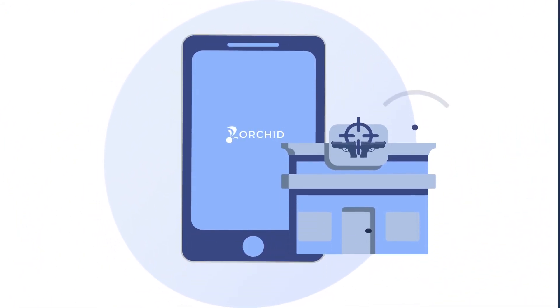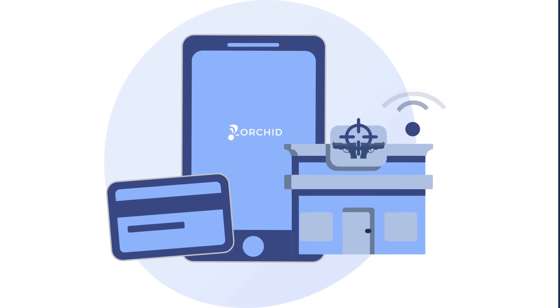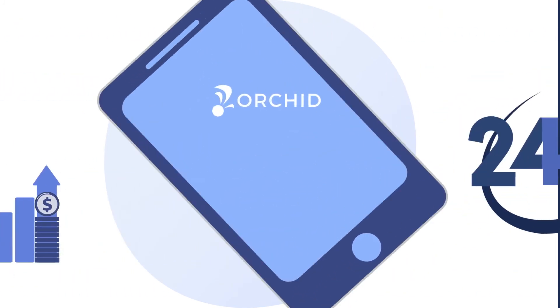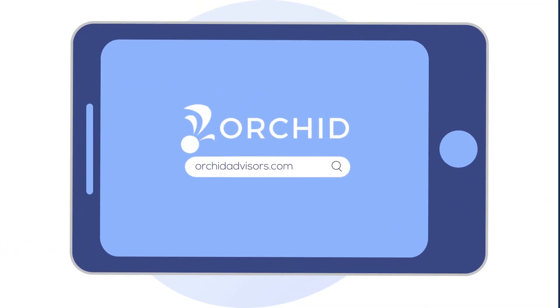OrchidPay can be used in-store, online, and with card present or not. We even offer funding in as little as 24 hours to help you grow your business with ease. Visit OrchidAdvisors.com to find out more.